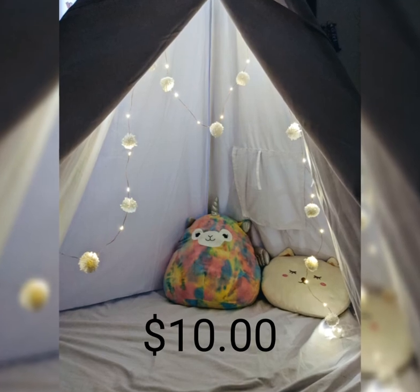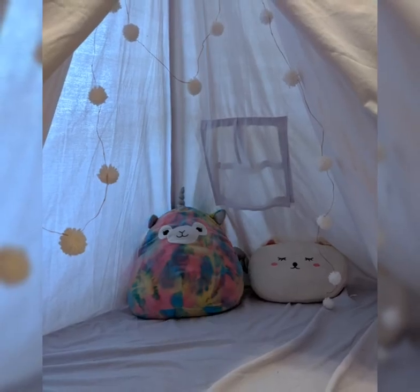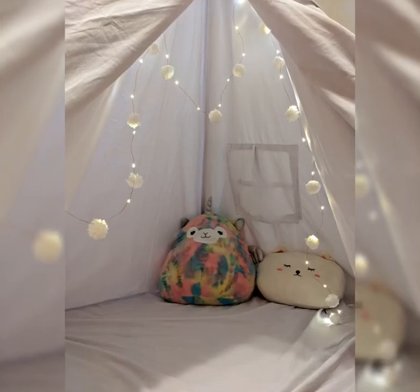Here are the pom pom lights. These are little pom poms that we strung on fairy lights.